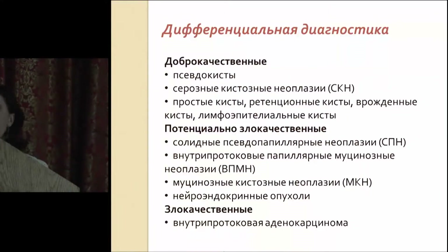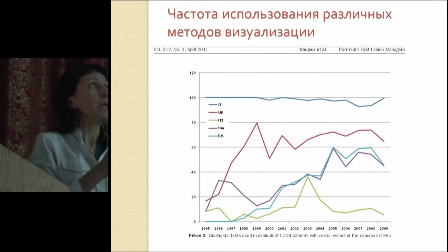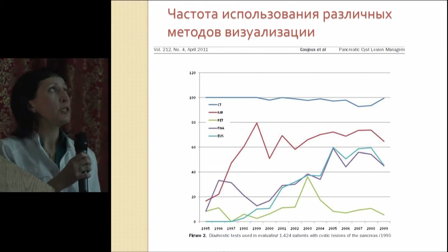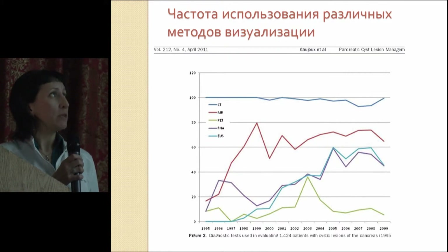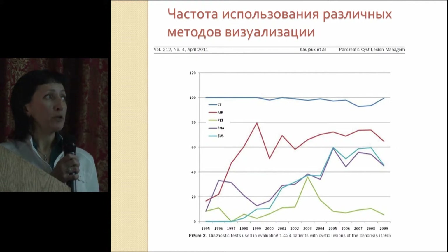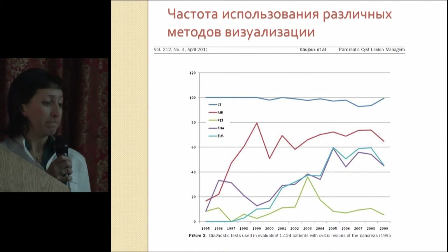The diagnostic methods being used to diagnose those cystic neoplasias: first place is CT scanning. Here you see the data of the Paris cancer center — almost 100% of patients underwent CT scanning during the last 15 years. MRI in recent years is used more often, but PET is not that widely used — it's the green line here, just 11% of patients underwent it recently.